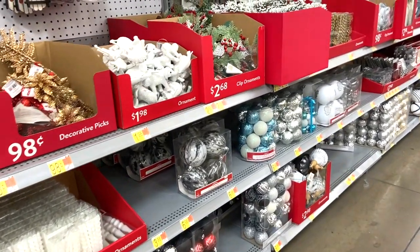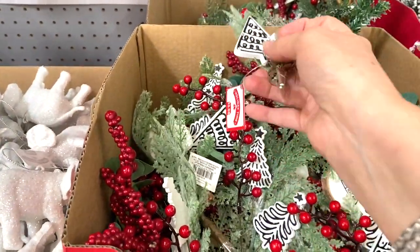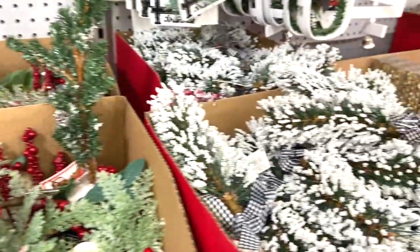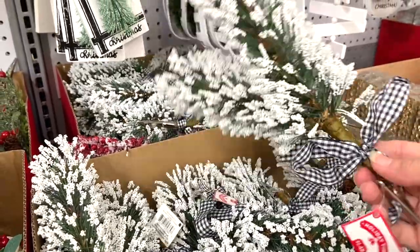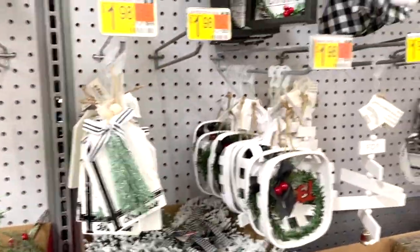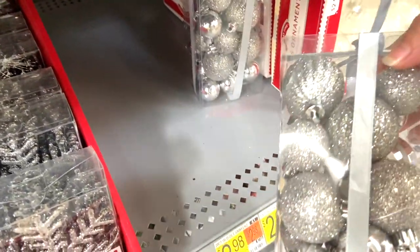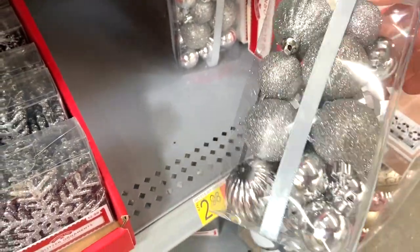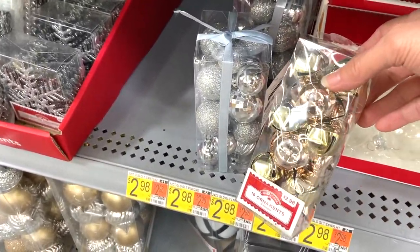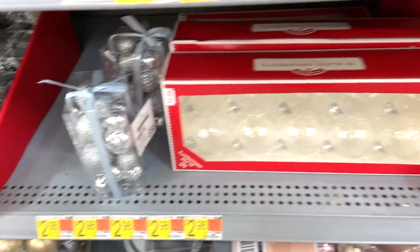I also like these picks — I was thinking of several ways I could use these. I would probably take the Christmas trees off and just use the greenery and the berries. The fun thing about these is you can take them apart and use them in different ways. I love these little ornament sets — the different sizes and textures are very pretty. I think if you mix them with something like jingle bells, and the colors all work together, in a bowl or a hurricane with a candle, these would be really pretty.